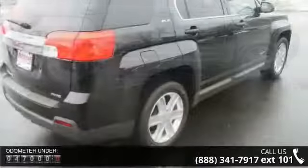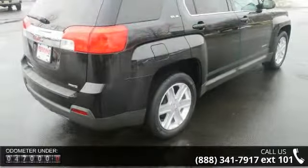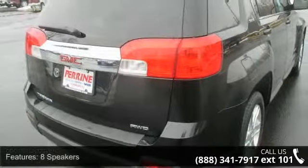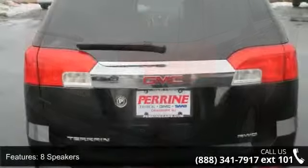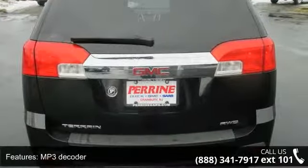This vehicle's top features include 8 speakers, MP3 decoder, radio data system, XM radio, air conditioning, automatic temperature control, rear window defroster, single zone automatic climate control, power driver seat, and power steering.